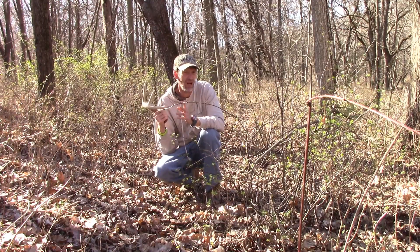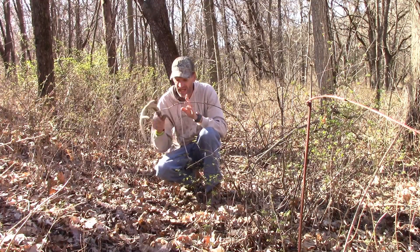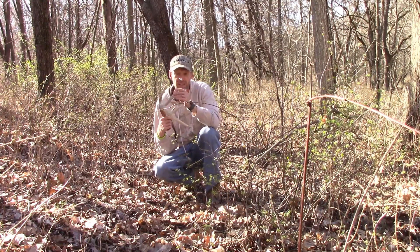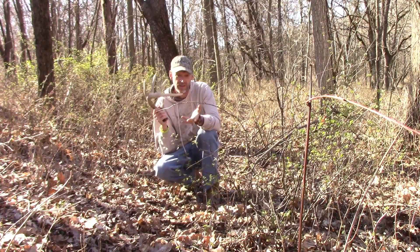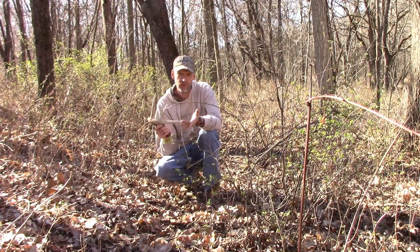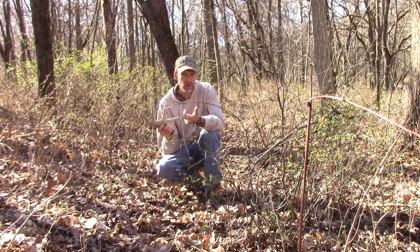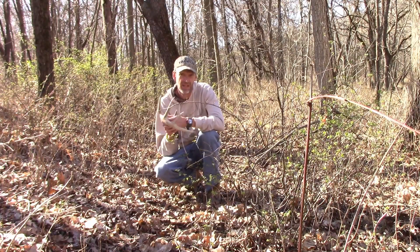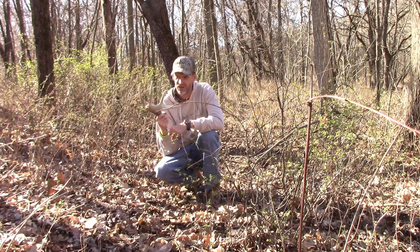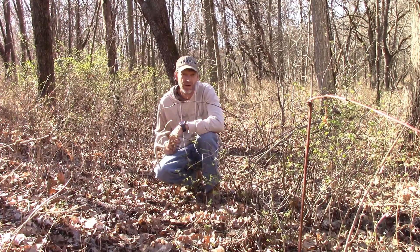They're not going to go far before they drop the other one. Bucks will even feel lopsided and try to knock it off, rubbing into branches, trees, whatever they can, hitting the ground with it to knock it off. Look at bedding areas, trails, food sources, fence crossings, creek crossings — anywhere they have to jump they can easily jar an antler loose. Get out and look for shed antlers. It's a great activity for the whole family and doesn't even require a license.